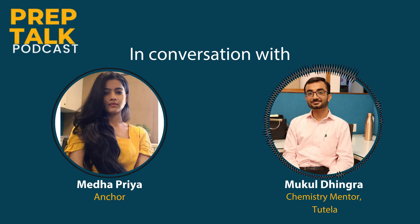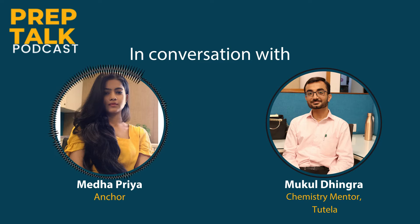I'm good, Medha. How about you? I'm good too. Welcome back to the podcast. It's so nice to be back here. Okay sir, so let's start with our AP questions. First of all, can you please tell us something about AP Chemistry?